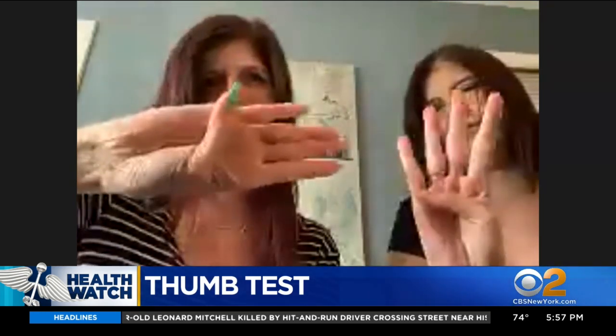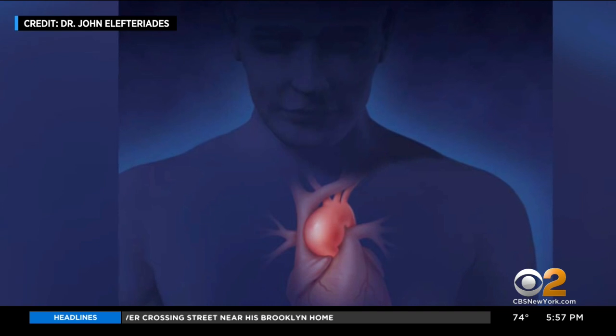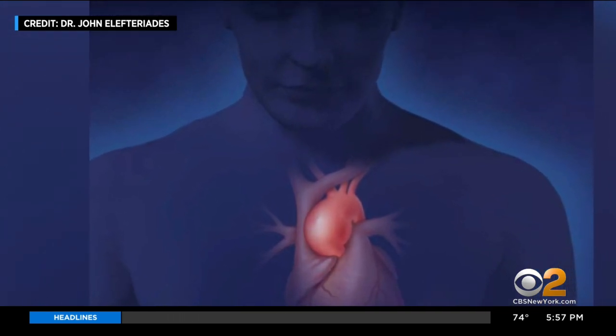They said, just do this. And I was like, really? Heather Gagnon didn't think her heart surgeon was serious. Then her identical twin sister tried it too. Both women could extend their thumbs beyond their palms. Hard to believe, but that's a risk factor for a deadly swelling of the aorta in the chest called an aneurysm.